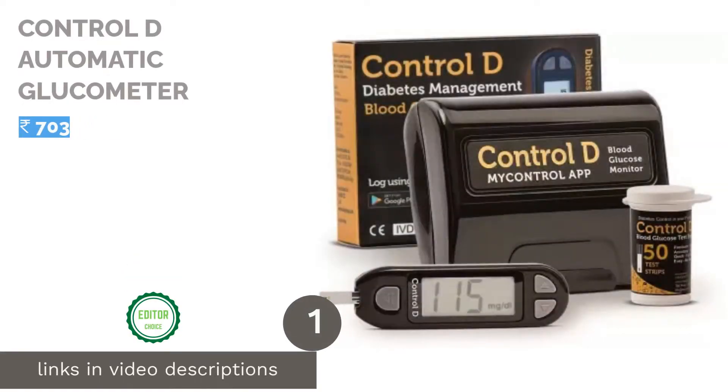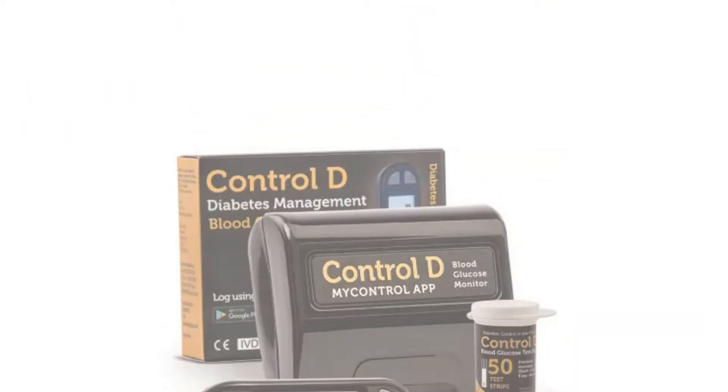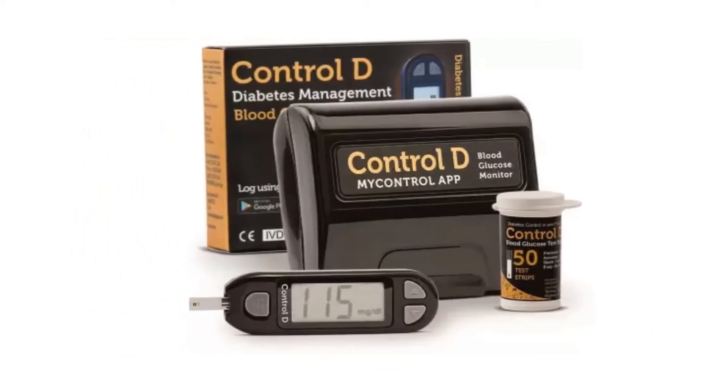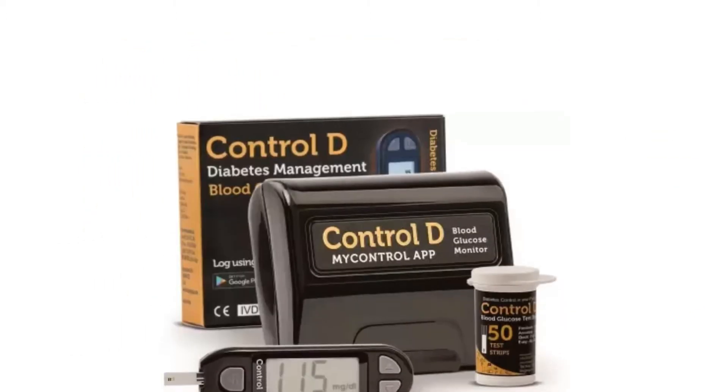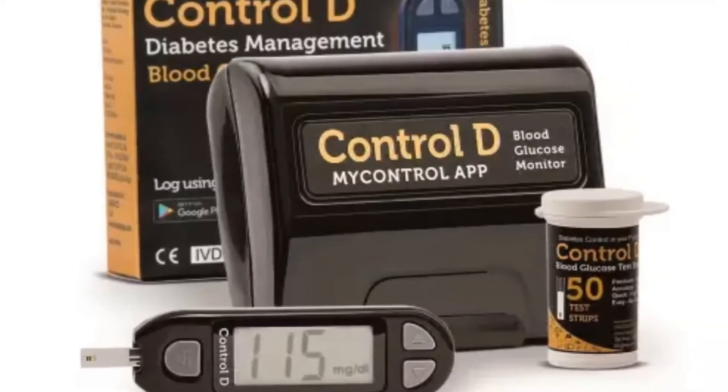The first product on our list is the Control D Automatic Glucometer. If you have diabetes, the very first thing your doctor will tell you is to monitor your blood sugar level and keep it under control by watching what you eat. Control D has made this glucometer keeping the patients in mind, as it is easy to use and displays accurate results on its easy-to-read LCD screen.